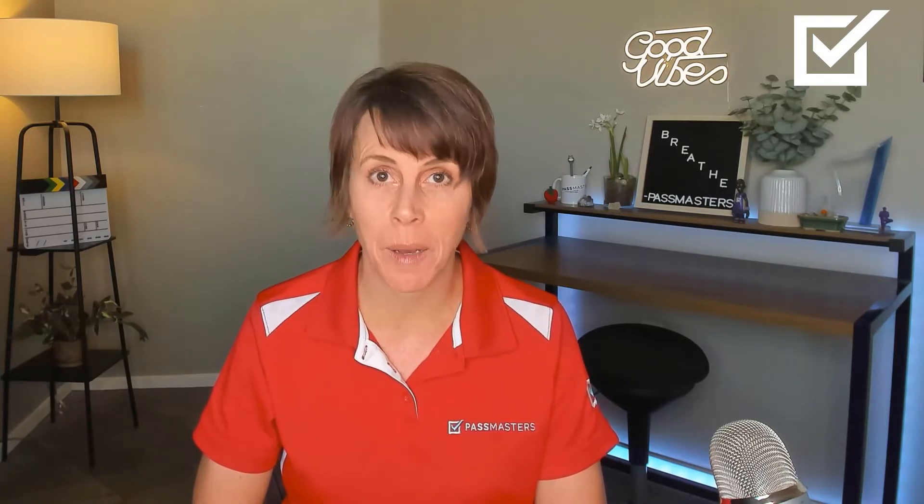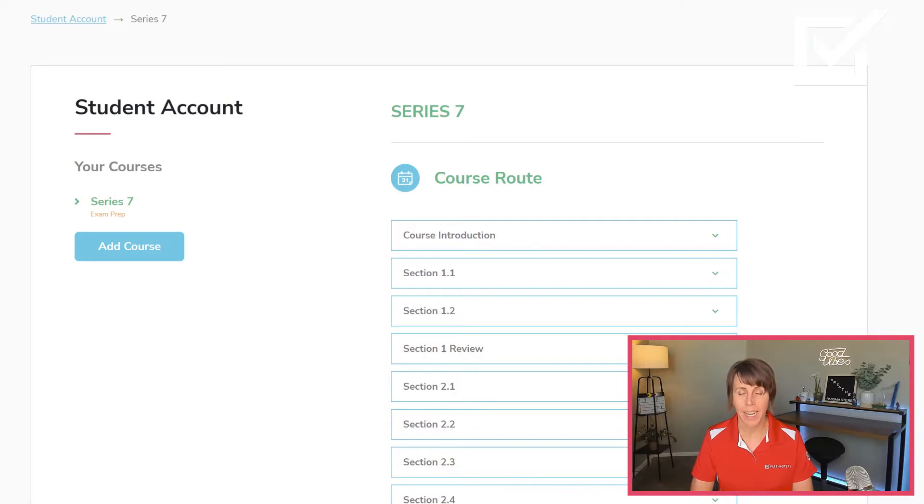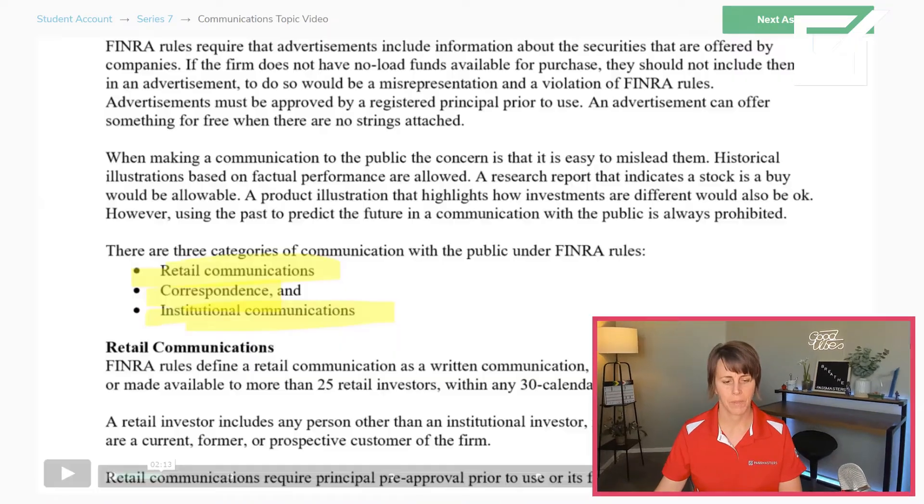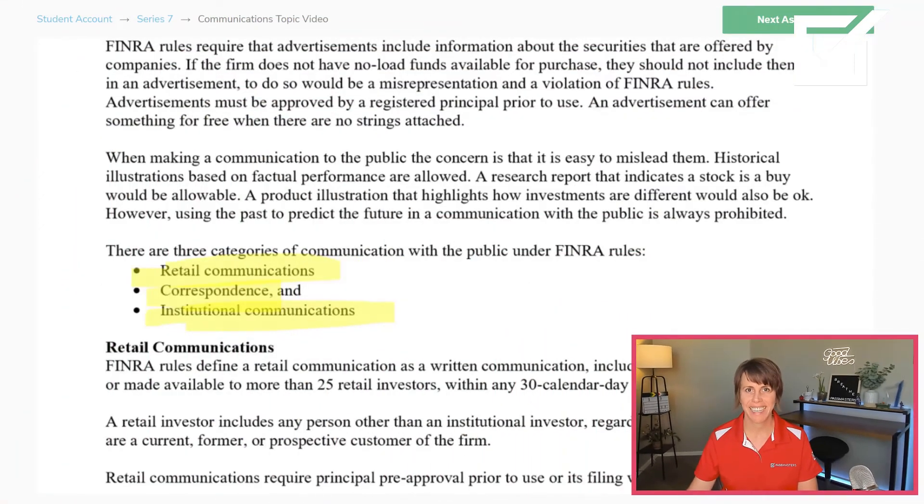How do you prepare to pass the Series 7 exam? That's where Pass Masters comes in. Let me give you a peek at our learning management system. I've taken the FINRA Series 7 Content Outline and broken each section down into manageable topics. Within each topic you have three components: first, you'll have a PDF to read. Once you've read the PDF, there is a video to watch. I'm your instructor, so you can watch me at any time that is convenient for you. There's always closed captioning, and you can slow me down or speed me up. After you watch the video, there is a topic quiz to test your knowledge.